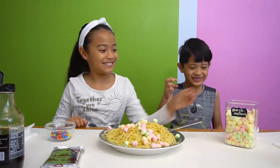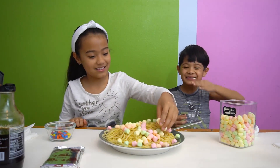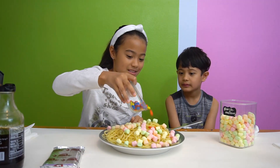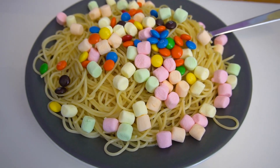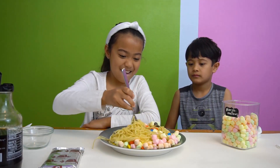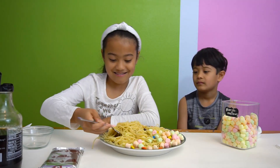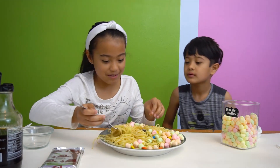Is that enough marshmallows? Maybe a little bit more. A little bit more. Not in your mouth. Put in the M&Ms. Now we're going to try it. So the syrup's at the bottom, so let's mix it a little bit. Hopefully you get a good bite with a few sweets in it. Might need some M&Ms. M&Ms are over here.